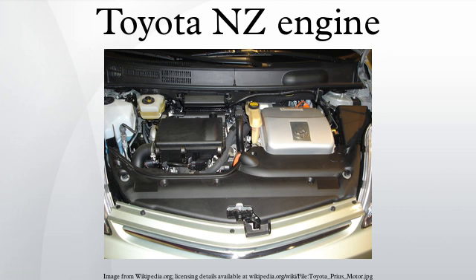2NZ-FE: The 2NZ-FE is a 1.3L version built in Japan. Bore is 75mm and stroke is 73.5mm, with a compression ratio of 10.5 to 1. Output is 63kW at 6,000rpm with 121Nm of torque at 4,400rpm. The Toyota 2NZ-FE was designed in 1999. Toyota introduced the VVTi system on the 2NZ-FE to improve fuel efficiency and emissions.